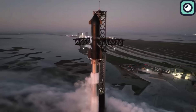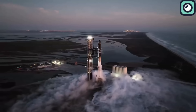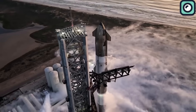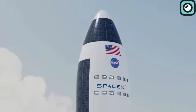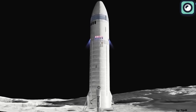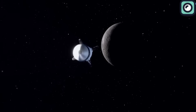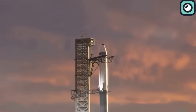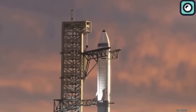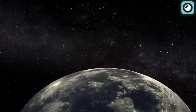This upcoming test is part of SpaceX's broader collaboration with NASA's Artemis program. Under the Artemis program, NASA aims to return humans to the Moon and establish a sustainable presence there as a stepping stone for future manned missions to Mars. Starship has been selected by NASA to be the lunar lander for the Artemis missions, tasked with transporting astronauts from lunar orbit to the Moon's surface and back.